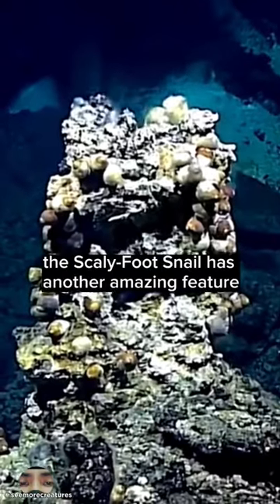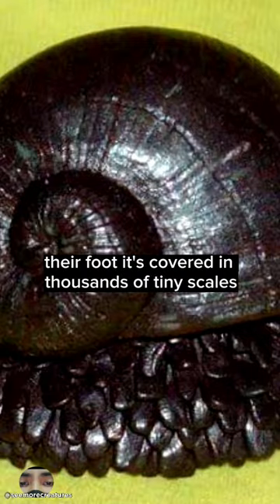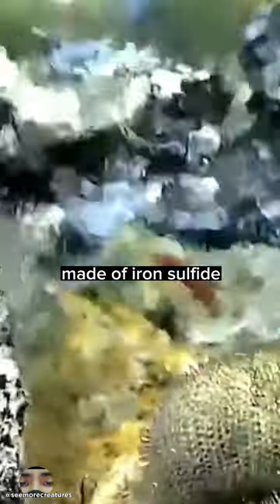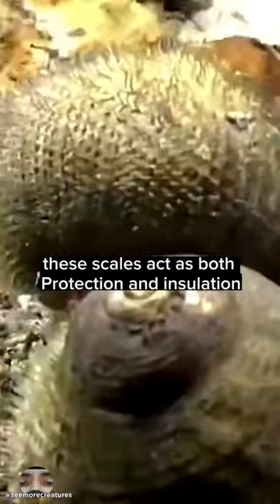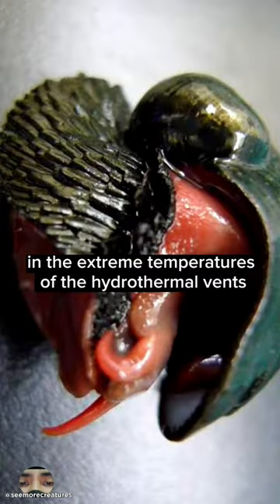But that's not all. The Scaly Foot Snail has another amazing feature: their foot. It's covered in thousands of tiny scales made of iron sulfide. These scales act as both protection and insulation, allowing the snail to survive in the extreme temperatures of the hydrothermal vents.